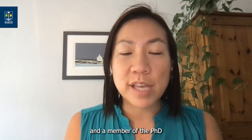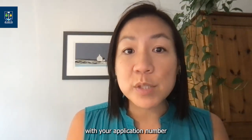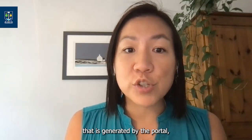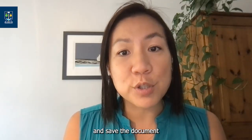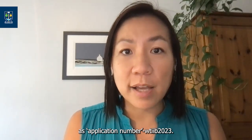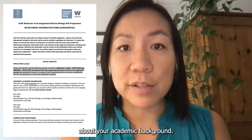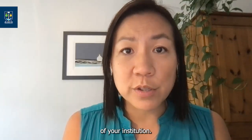Hi, I'm Antonia Ho, Clinical Senior Lecturer at the MRC University of Glasgow Centre for Virus Research and a member of the PhD Programme's Management Committee. As previously said, the Recruitment Information Form is used to shortlist candidates. This file needs to be linked with your application number generated by the portal, so download and save the document as application number dash WTIIB 2023. Firstly, you'll be asked to add information about your academic background — please avoid adding the details of your institution.